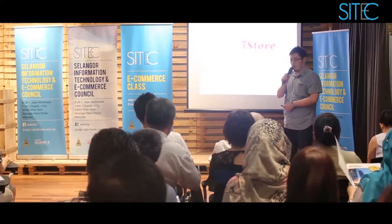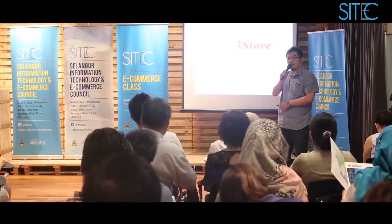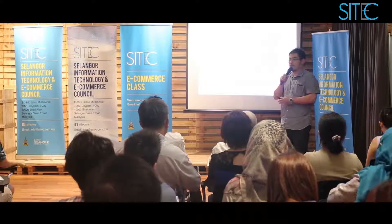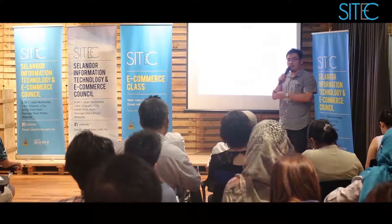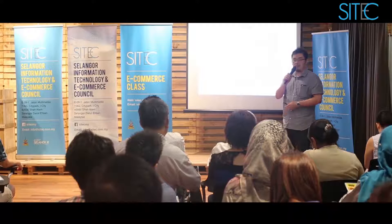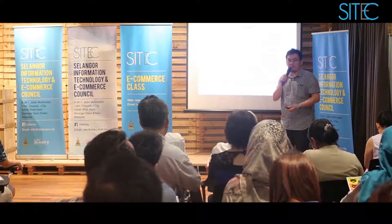My name is Tommy. Thank you for having me here today. I'm from a store at San. Our office is based in Puchong. We currently operate three warehouse offices — one in Puchong, one in Klang, and one in Singapore.